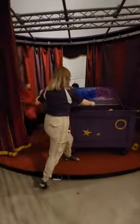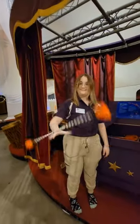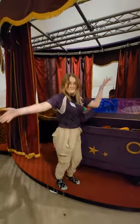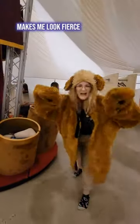Not to mention fun toys that you can use to put on your own circus act. My favorite costume in here is our lion costume — makes me look fierce and fabulous.